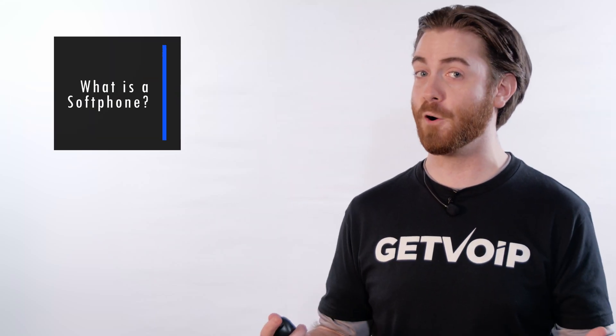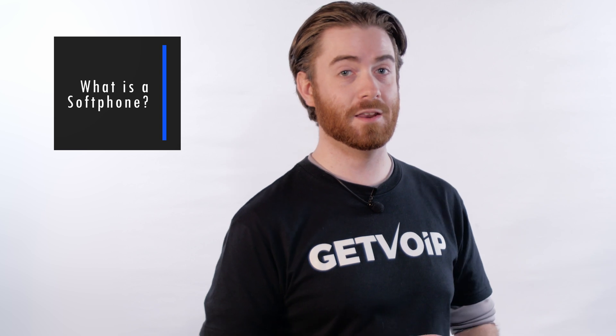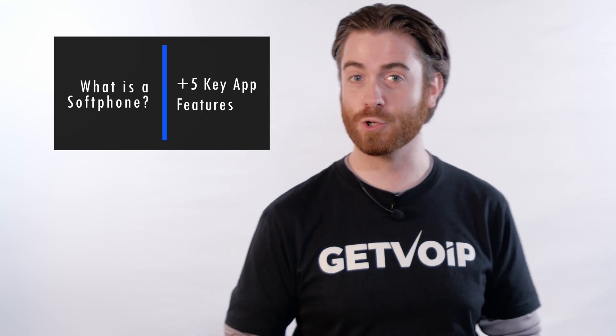Hey everyone, today we're answering the question: what is a soft phone, and filling you in on the top five features to look for when choosing a provider. Let's get right to it.